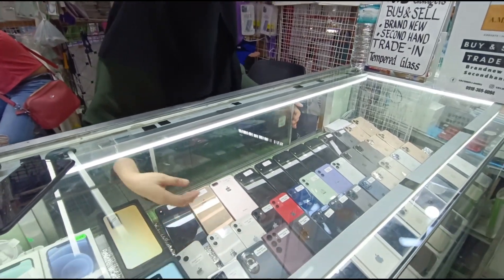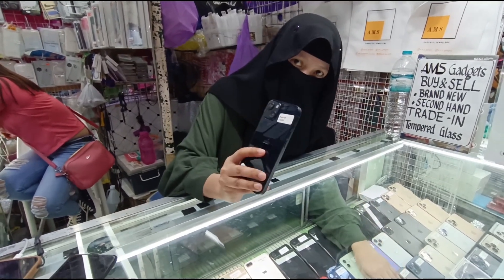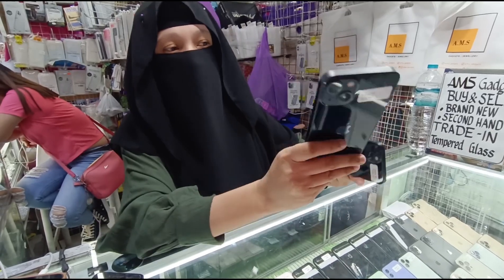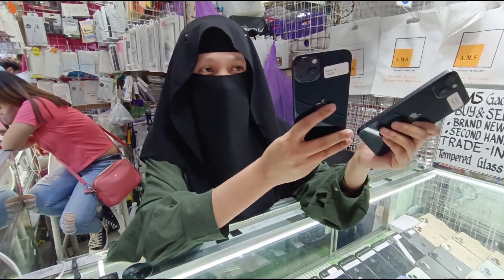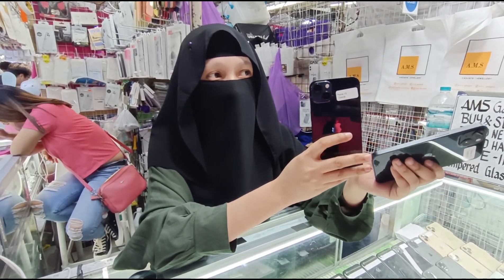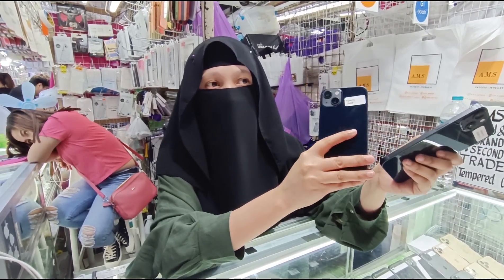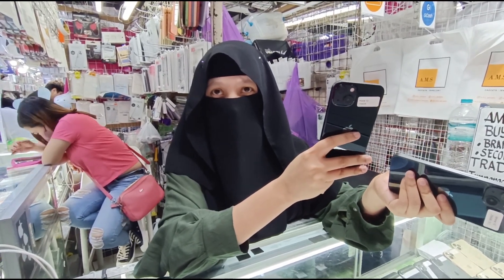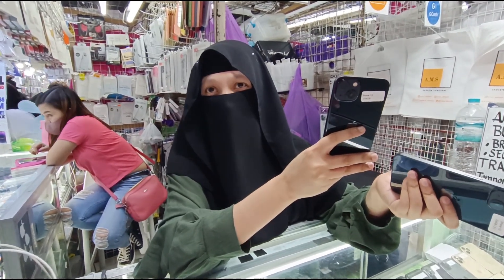Ayun naman yung mga iPhone 13 natin. iPhone 13 — 256, 128, at 512 available natin. Magkano po nag-i-range yan? 128 natin — 1,8... 39,500 to 40,500. Battery lang nagkakaiba. Meron tayong 512 — nasa mga 42,500.